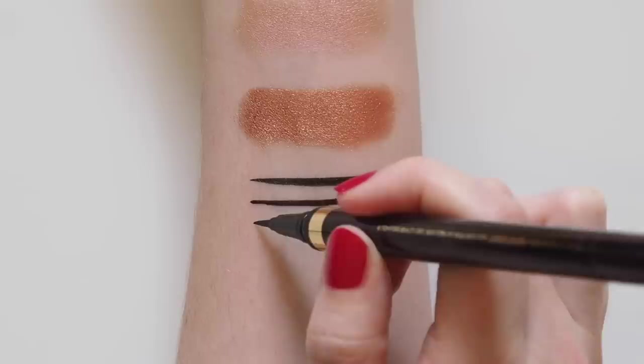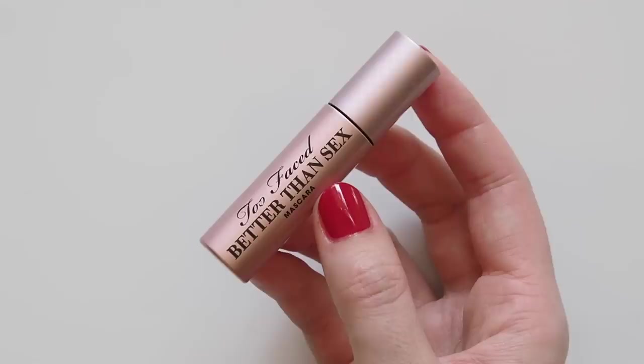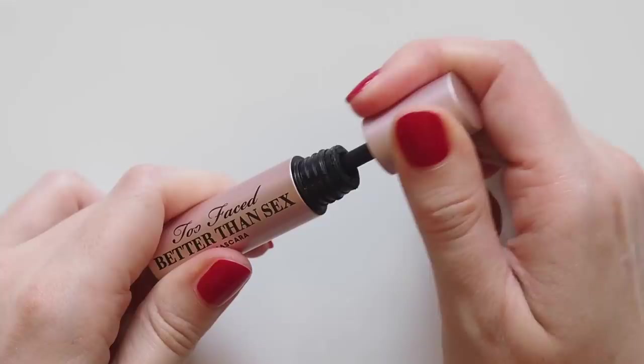For mascara, the documentary delivered again — I spotted this pale pink tube of Too Faced's Better Than Sex mascara. I've used a couple of travel minis in this formula over the years and really enjoyed it. It's lengthening and volumising without looking too over the top. It's still quite natural and fluttery.